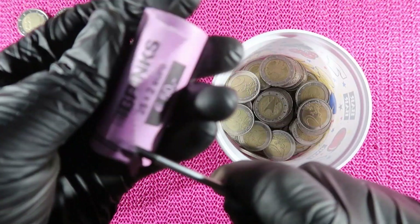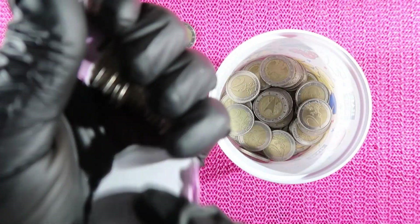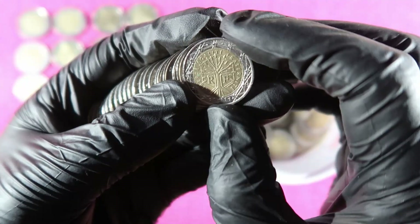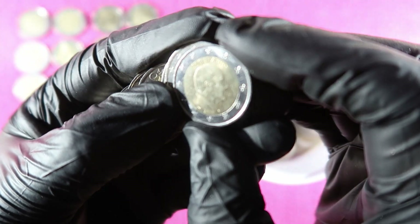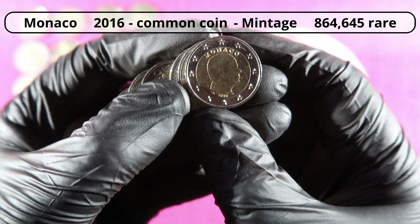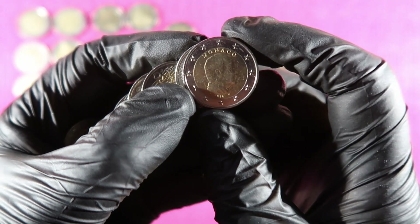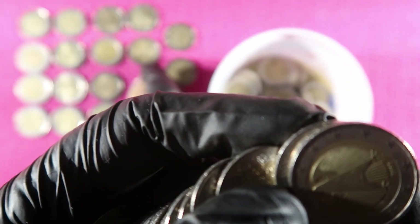Last roll. First coin: Spain. Germany, Austria, France, 2002, Germany. I think this one — we never found it in a hunt. Monaco! The Monaco coins — this is 2016 — they are usually around 1 million mintage. I have a few in my collection, but this is the first I found in a coin hunt. That's a nice find. I will definitely put that aside.